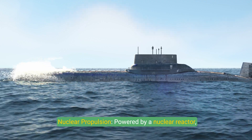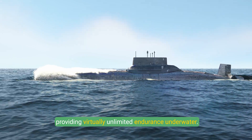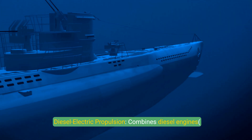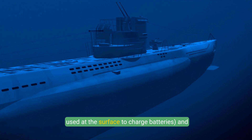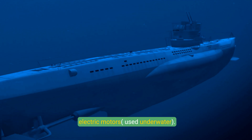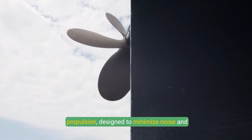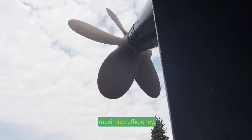Propulsion Systems: Nuclear propulsion, powered by a nuclear reactor, provides virtually unlimited endurance underwater. Diesel-electric propulsion combines diesel engines, used at the surface to charge batteries, and electric motors used underwater. Propellers or pump jets are the primary means of propulsion, designed to minimize noise and maximize efficiency.